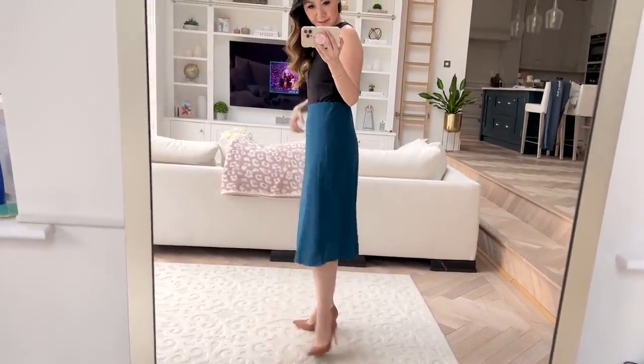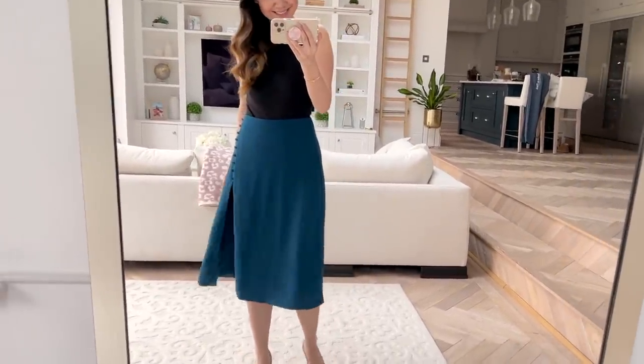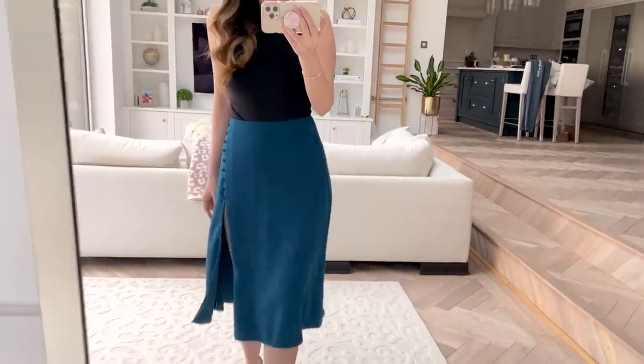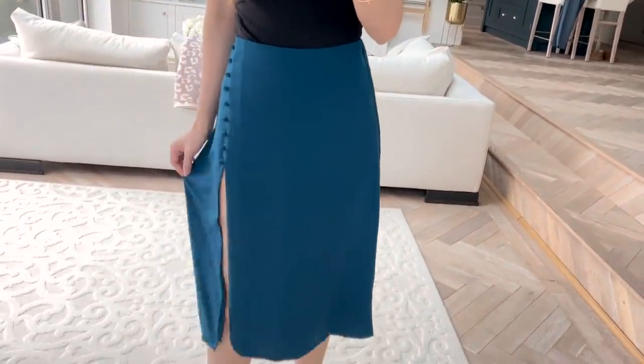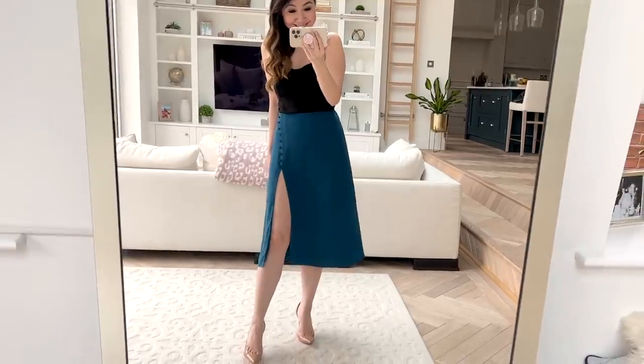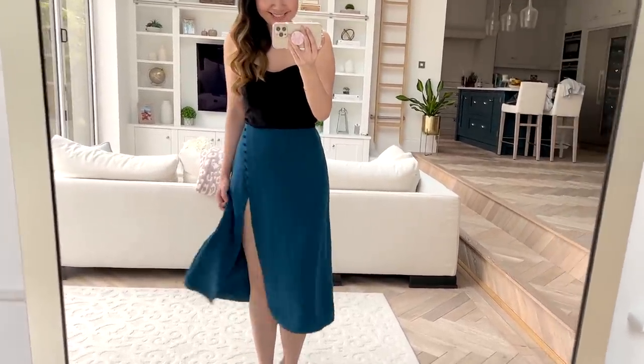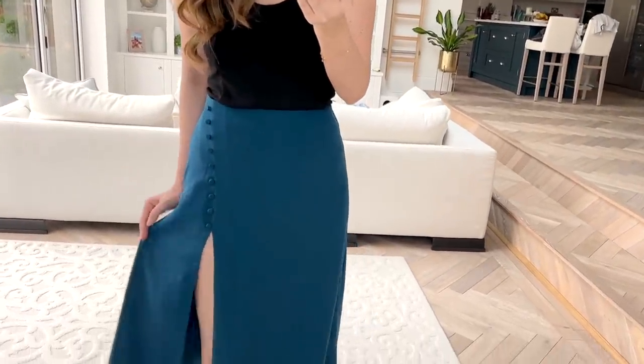It moves in a really beautiful way. I believe this came in two other colours but I really love this teal. It's really nice for any Christmas parties you might have coming up — I know it's probably a little early to think about that, but I'm very much getting excited for all the festive dressing that's about to happen.